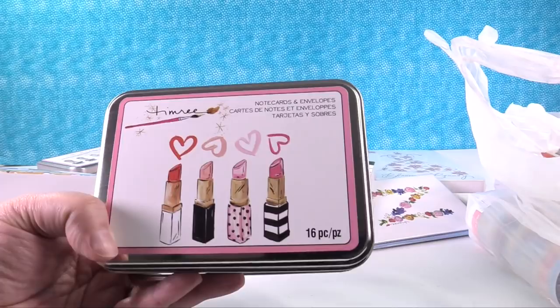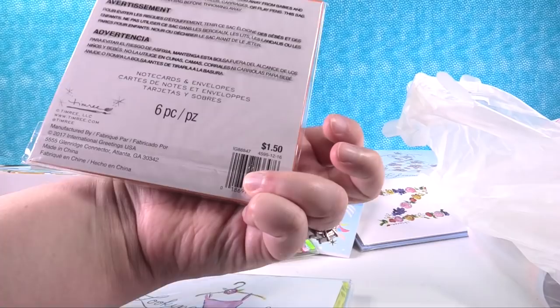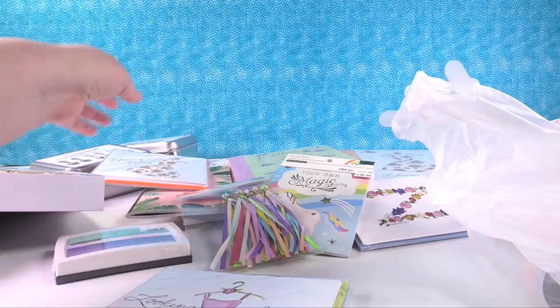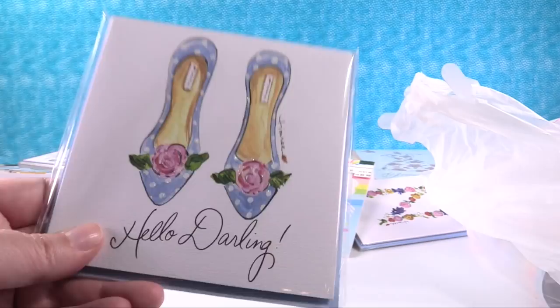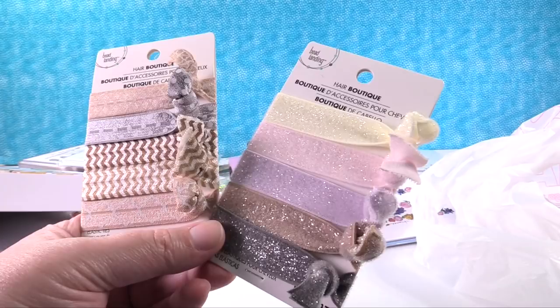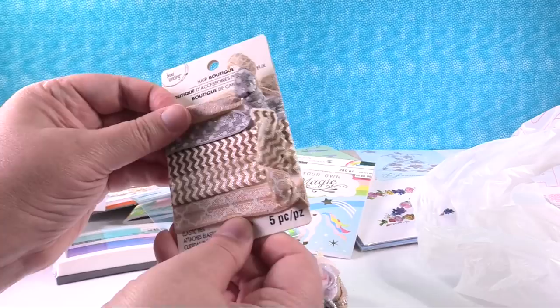More note cards from the dollar bins - these were $1.50 and the 25% off worked on these. They're square note cards and you get six. I got 'Blooming Beauty' with glitter on the dress and matching orange envelopes, 'Looking Fabulous' again with glitter, and 'Hello Darling' with little shoes. Then I was excited to get these hair ties - they have a whole collection of hair accessories and they were buy one, get one 50% off plus the additional discount. I picked up a neutrals pack and a pack with glitter.